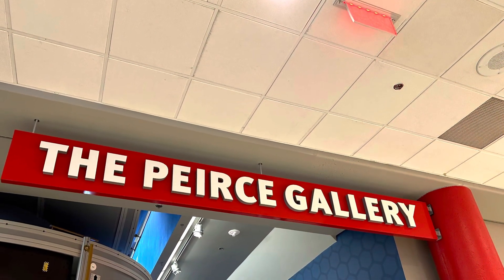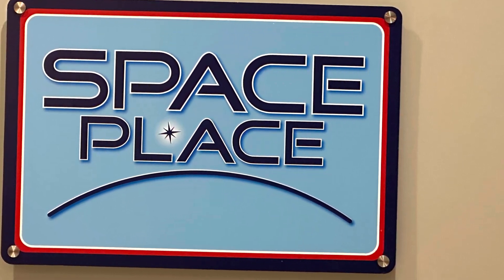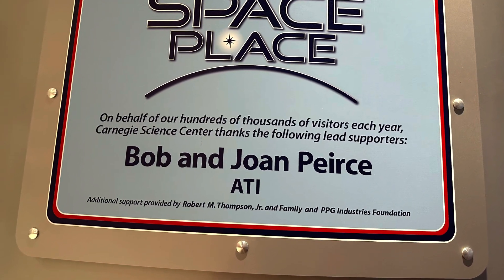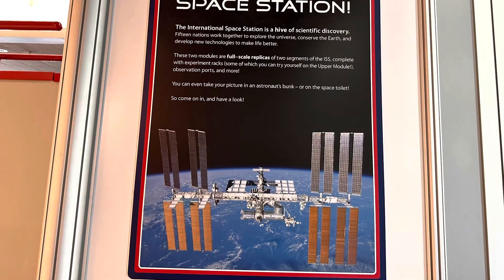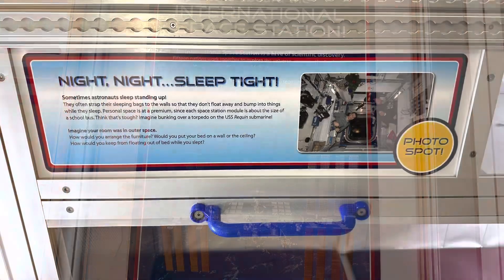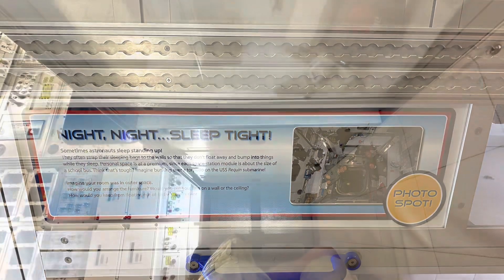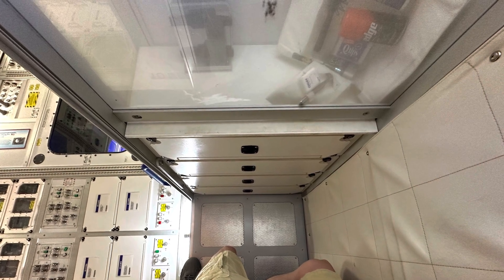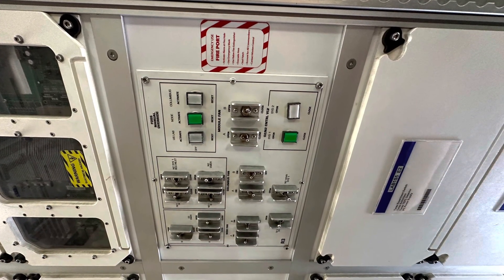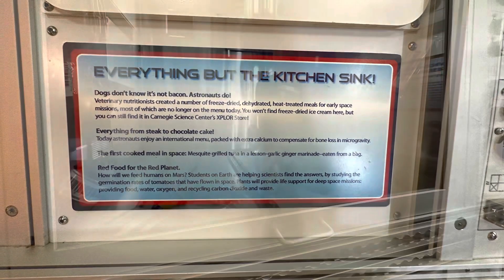We are now entering the Pierce Gallery. Up first, Space Place. International Space Station. Night-night, sleep tight. That is a perfect photo spot. This is a view of me laying down on the bed — looks strange, don't you agree? Space Kitchen.